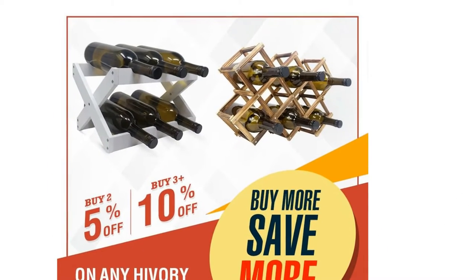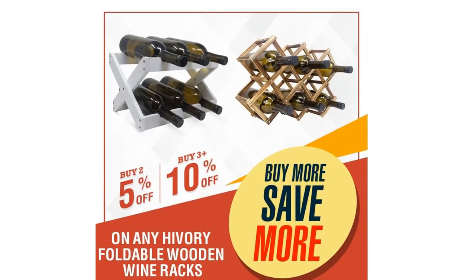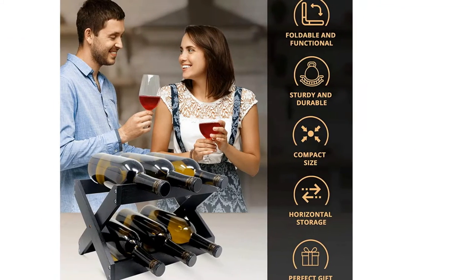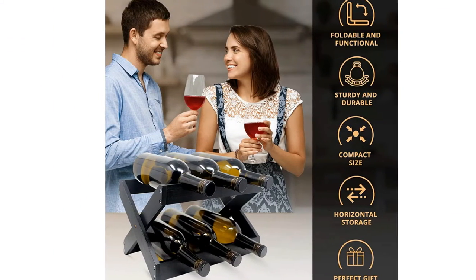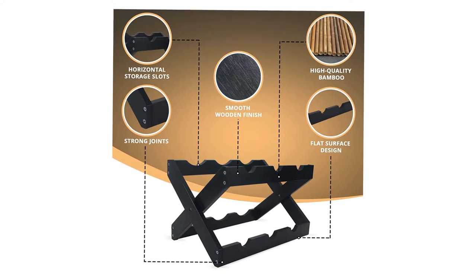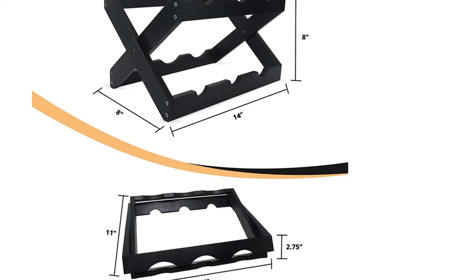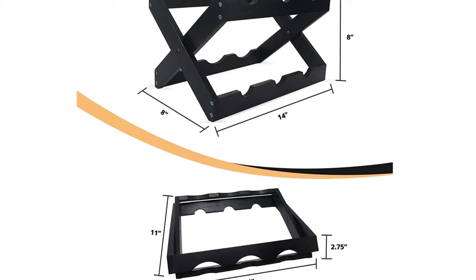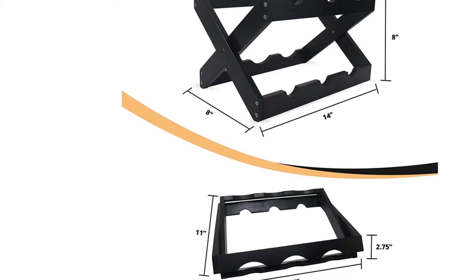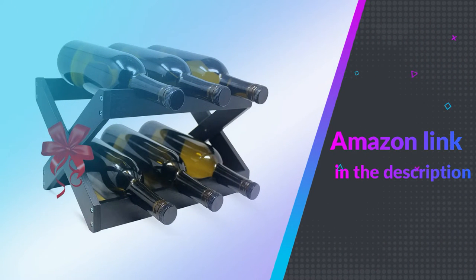This six-bottle wine rack is a perfect gift for any wine lover. Being made out of bamboo, this wine rack is also a very eco-friendly choice. Motivate your loved ones to be more eco-friendly by gifting this thoughtful piece of art. Enjoy a risk-free purchase and buy with confidence — if you don't like our product, contact us. If you like this product, please check out the Amazon link in the description below.